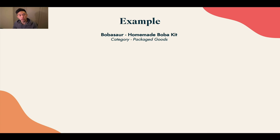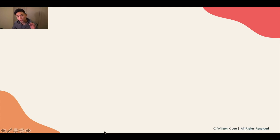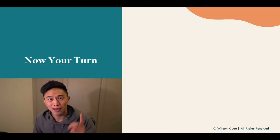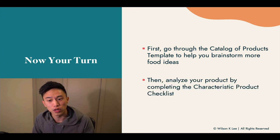As an example, I talked about Bubble Soar — our homemade bubble tea kit. This is our checklist with the explanation and analysis of each of these items. It will be your turn very soon to start creating that list; it's available in the resource link below to download and fill in for yourself. I need to stress again: if these characteristics are not met, that does not mean your product is no good. I'm bringing it to your awareness so you can proceed informed. If you're blindsided, that's not good business practice. We recommend at least 8 out of 10 for a good product — and Bubble Soar hits that mark. Now it's your turn: go through the catalog of products template to brainstorm ideas, and analyze the product of your choice by completing the characteristics checklist.